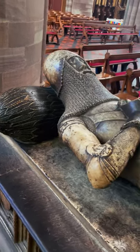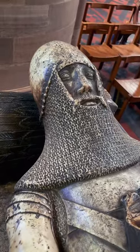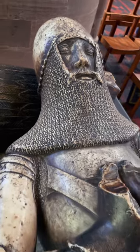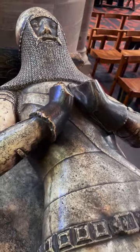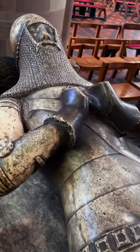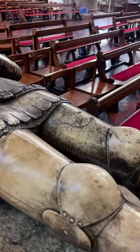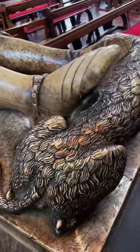Greetings loyal subjects. This is the tomb of Sir Richard Pembridge in Hereford Cathedral. As you can see, he's got a moustache that's very typical of knights of this particular age. He died in 1375. He fought at both the Battle of Crecy and the Battle of Poitiers, so quite a renowned soldier.